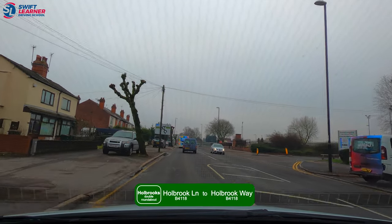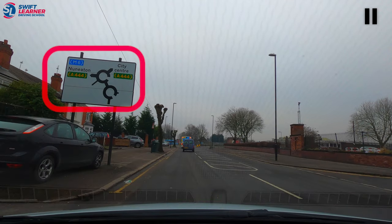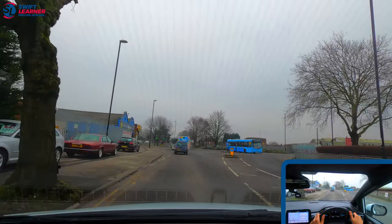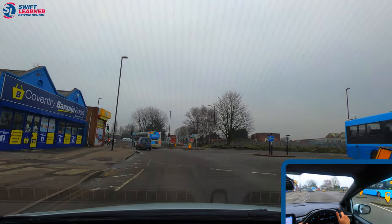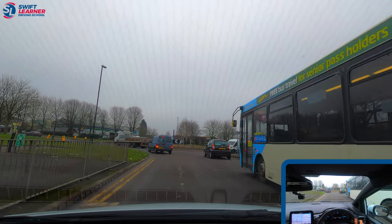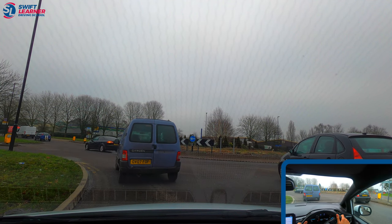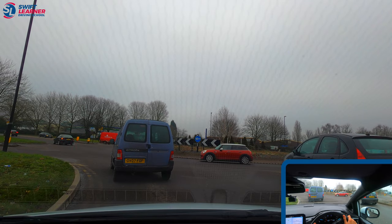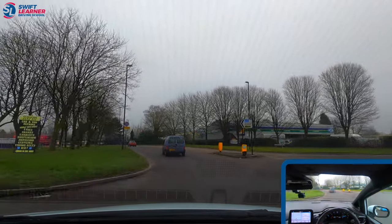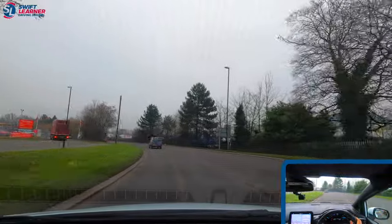We're on Holbrook Lane heading towards Holbrook Way. From the board up ahead we can see we're approaching the two roundabouts — at the first roundabout we're turning left first exit, and at the second we're turning left second exit. Approaching the first roundabout we check our centre and left mirror, signal left, look to the right — it's clear — and enter in the left lane, staying in the left lane as we approach the second roundabout. We check our centre and left mirror but we're not signalling yet. We look to the right and ahead, and once clear we enter the roundabout, signalling after the first exit. We check our centre and left mirror, signal left, stay in the left lane, and take the exit. The speed limit is 30 miles per hour on this road.